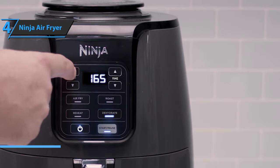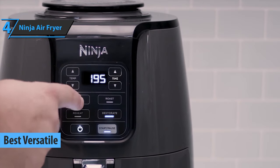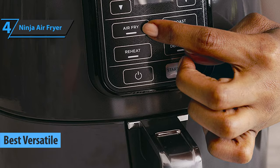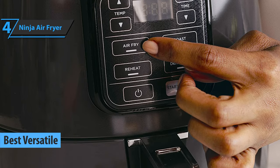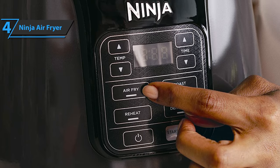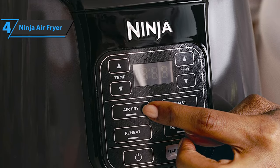Next on our list is the Ninja Air Fryer, which we have awarded the title of the best versatile air fryer that you can find on the market in 2021. Ninja Air Fryers are known for their high resistance to rough use, innovation, and ease of use. These machines are made to last many days of frequent use in your kitchen.